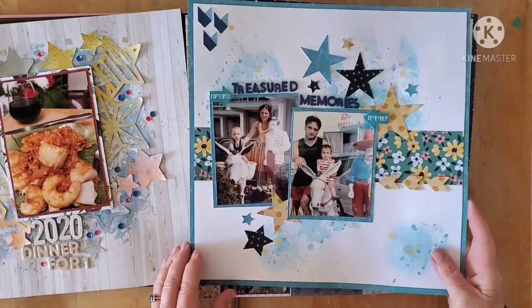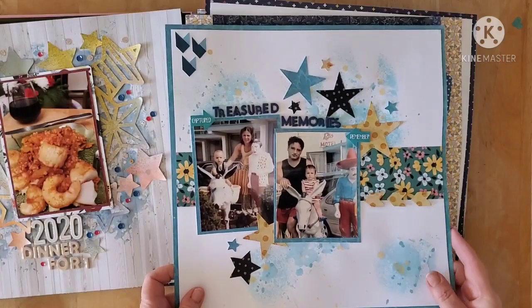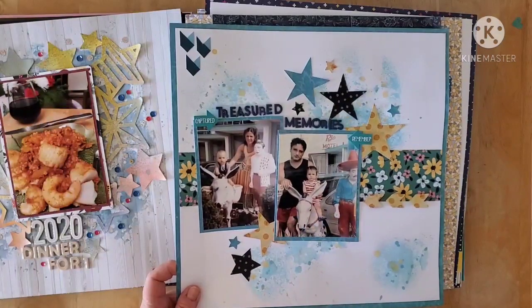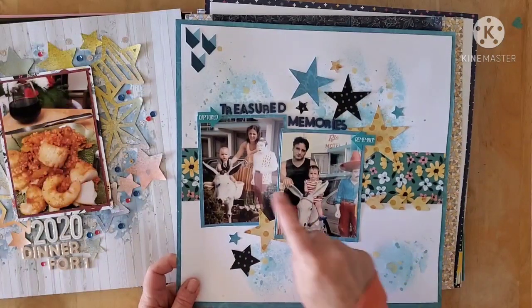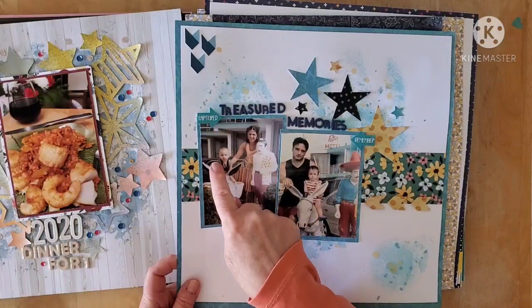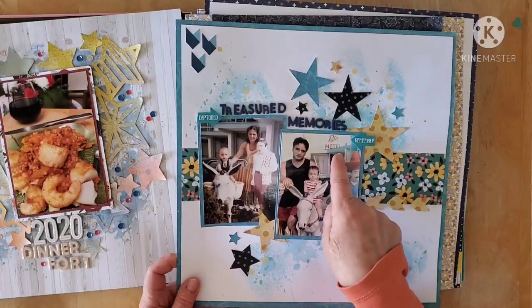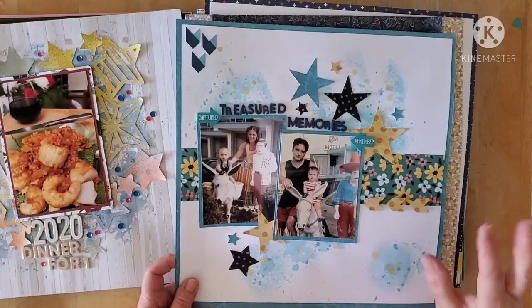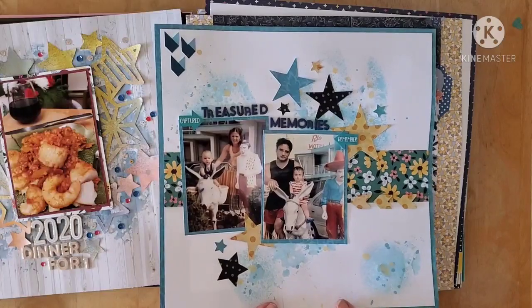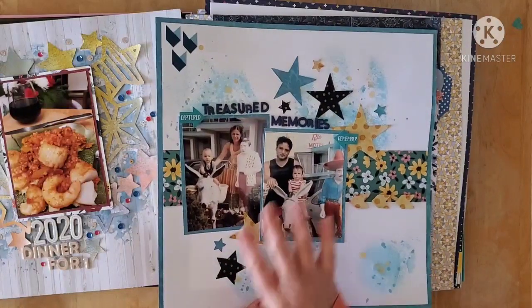This 30 Days of Sketches layout — I think this was maybe day nine. This is my nephew as a little one, and this is him as a dad at the same motel in Atlantic City, or was it Wildwood? One of the two — anyway, awesome.